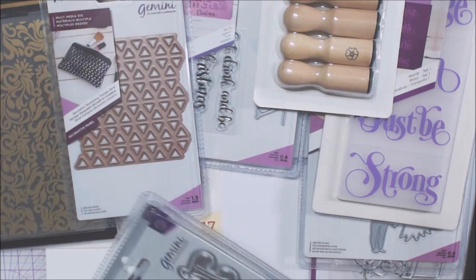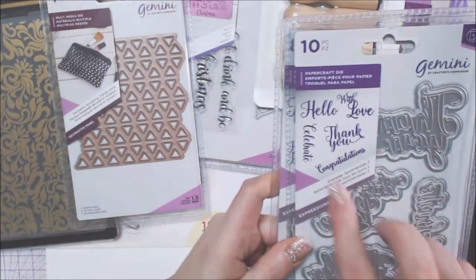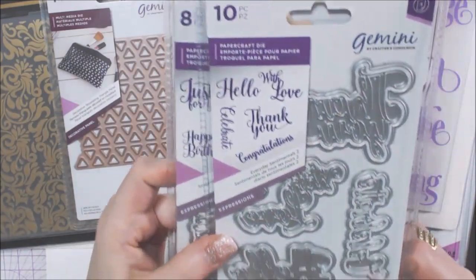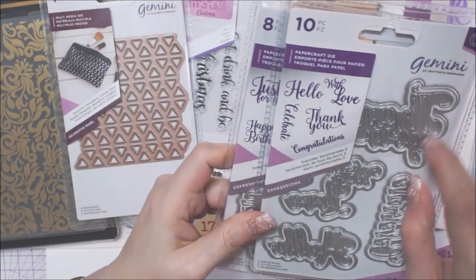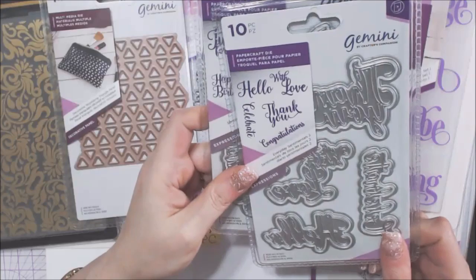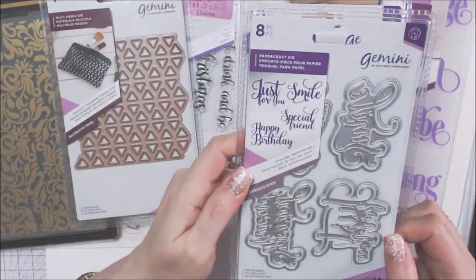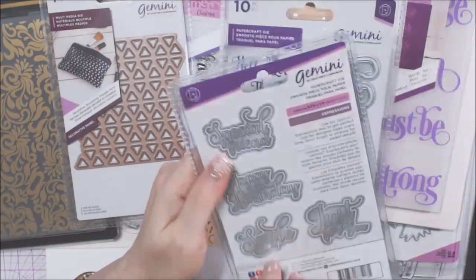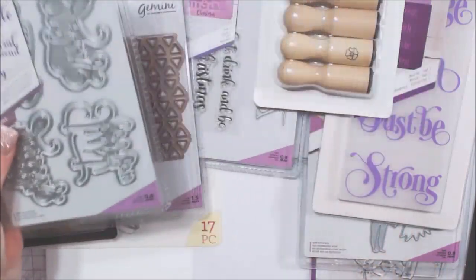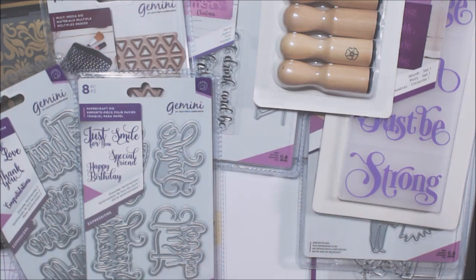Here it is — I don't need the bag for this one. These are shadow layer word stamps: 'Hello,' 'With Love,' 'Celebrate,' 'Thank You,' 'Congratulations' — and then 'Just For You,' 'Smile,' 'Special Friend,' and 'Happy Birthday.' They're pretty awesome. I was surprised to get two sets like that.